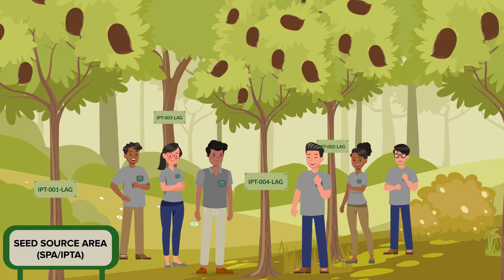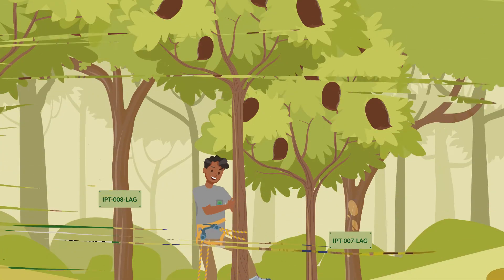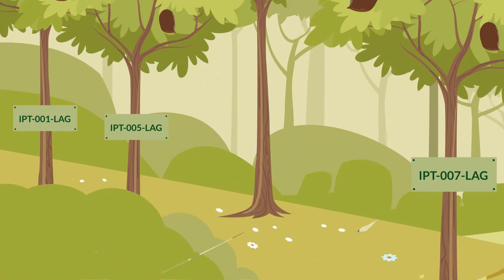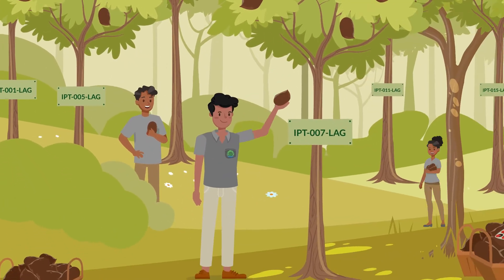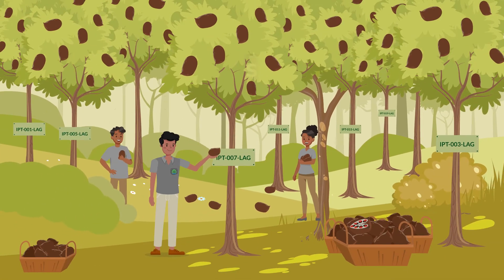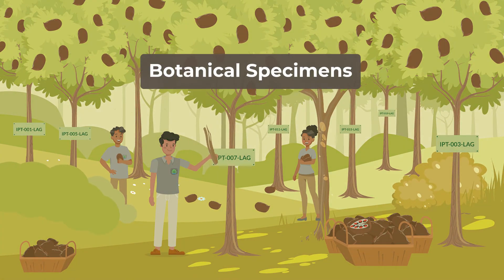Collectors time their visit just when the fruits are about to fall. They climb to the top of the trees, use poles or climbing equipment to collect from the crown, and gather the fruits from trees, carefully packing them for transportation.